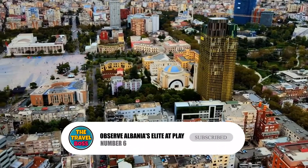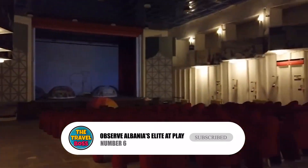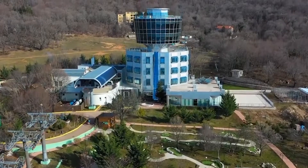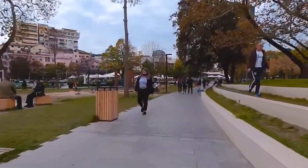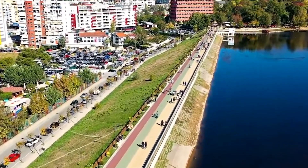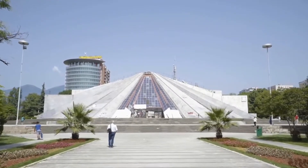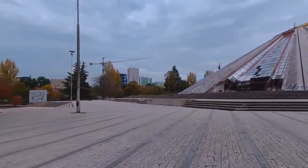Number 6: Observe Albania's elite at play. Enver Hoxha lived in a place called The Block, which was once off-limits to everyone except the Communist Party's inner circle. Now it's where all the beautiful people in Tirana gather. There are expensive hotels, designer coffee shops, restaurants, and shops. Take in the modern glitz from Sky Club, a bar high up in the air that spins and gives you a 360-degree view of the city.